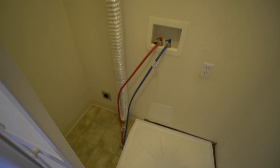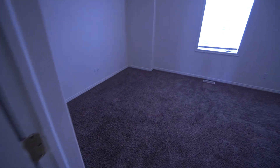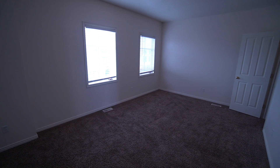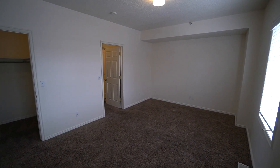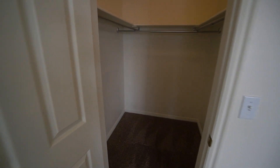Across from there is actually where we have the laundry hook-ups. And now right here we have the other bedroom. Lots of natural light from those windows, and it is a very spacious room with lots of floor space. And then we have another walk-in closet right here.